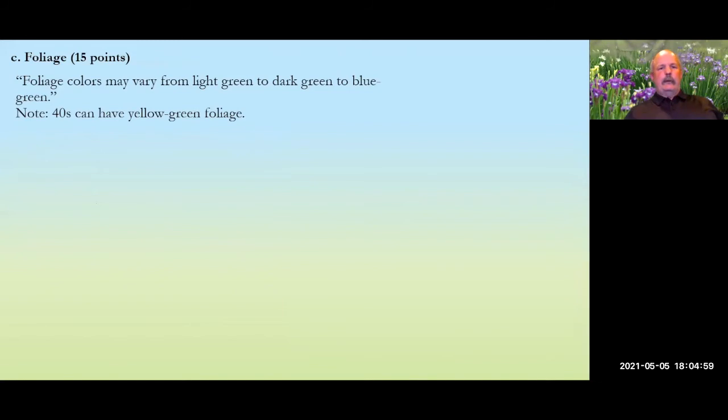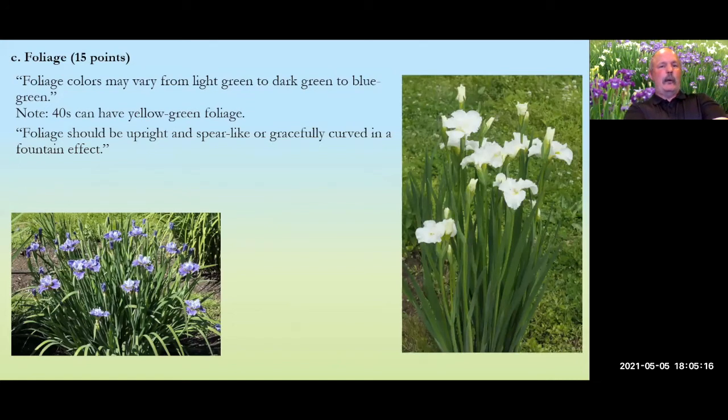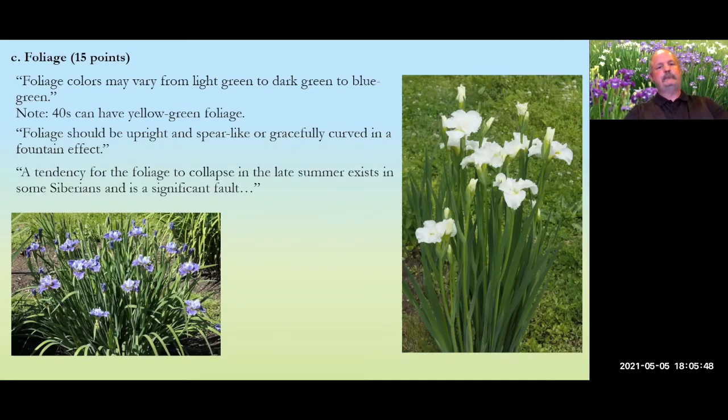Foliage color ranges from light green to dark green to blue-green; the 40s can have an attractive yellow-green foliage. Foliage should be upright and spear-like, or gracefully curved in a fountain effect — both are good. What you should never have is foliage that flops over onto the dirt so you can't walk by without stepping on it. Ugly foliage means you should not vote for that iris for any award. Tendency for foliage to collapse is bad.